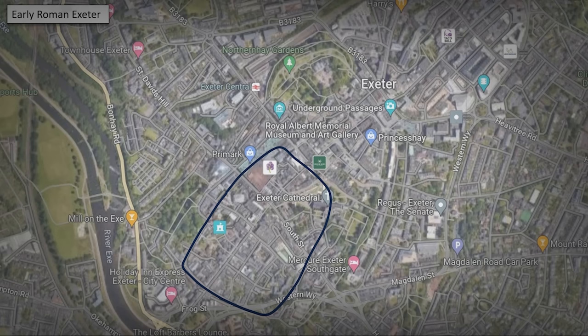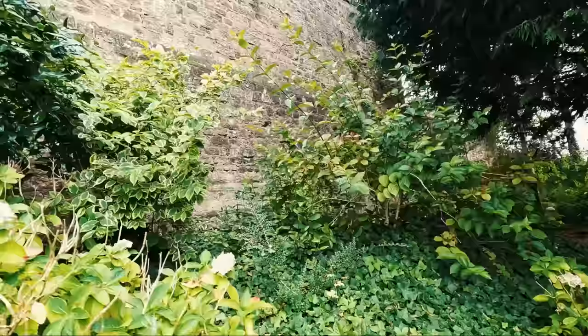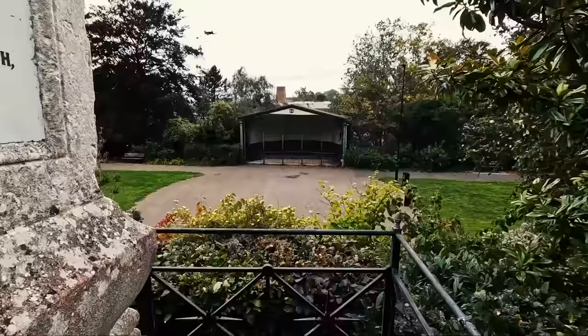From that point forward, pretty much every major civilization thereafter played their part here. And of course the Romans lived here for around about 400 years or so — and that's exactly where today's story starts.